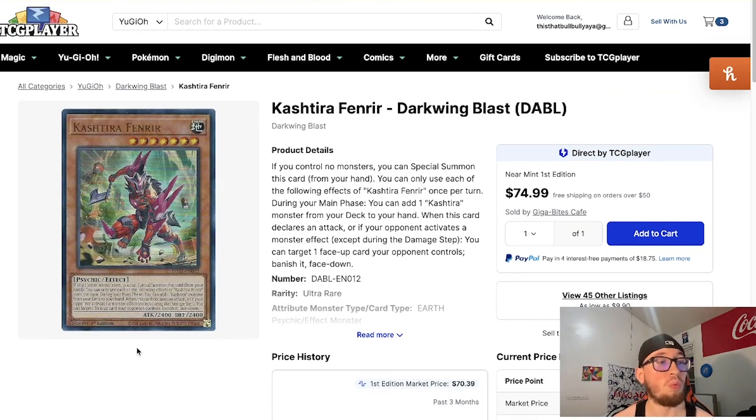Unfortunately, if you want to play Kashtira you will need to play Fenrir at three. I do not see this card getting reprinted in the near future — it is absolutely pushing Darkwing Blast along with the Bystial cards. I don't want you guys paying more for a card than you think you should, especially for a playset. This card can run you more than $200 for a playset — that's a lot of money.